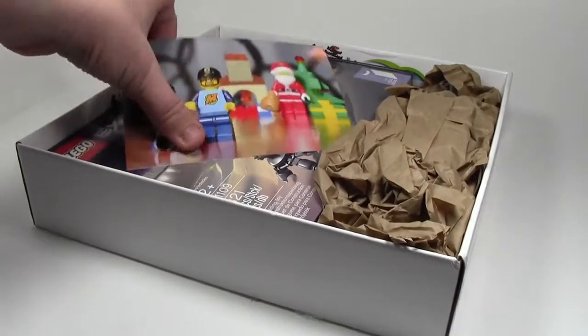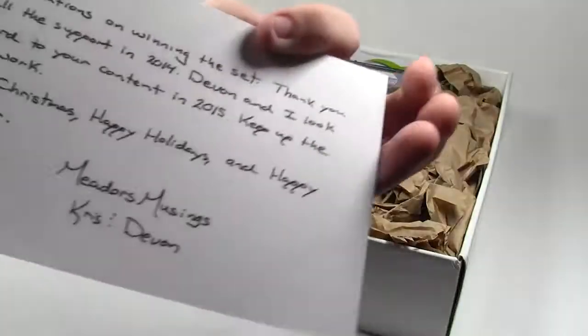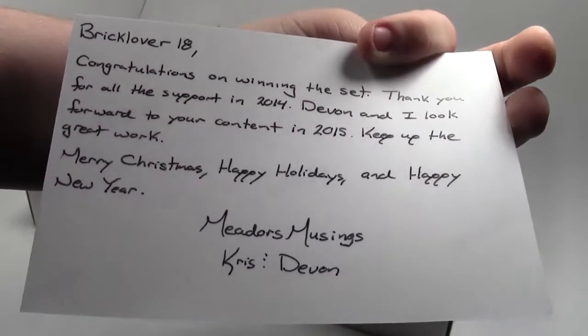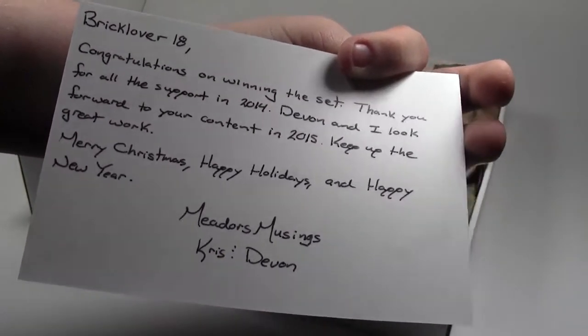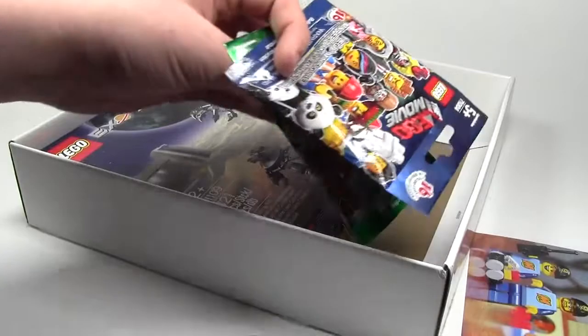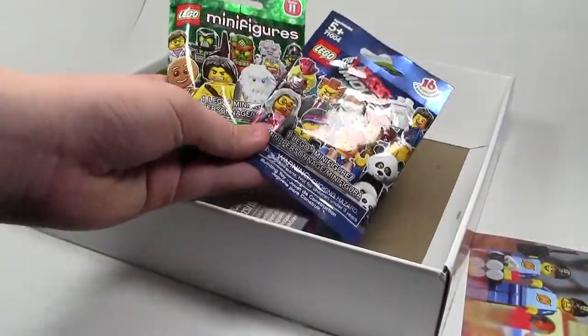Oh, look at this — it's a very cool little photo. I really like that. And then you can just read that little note he sent here. Oh, he's thrown in some mini figures too. I don't know if that was part of the contest or he just threw those in — that's awesome.